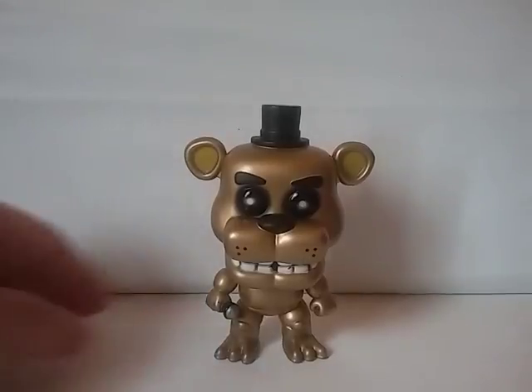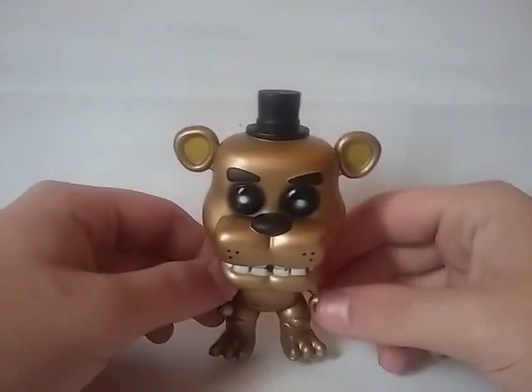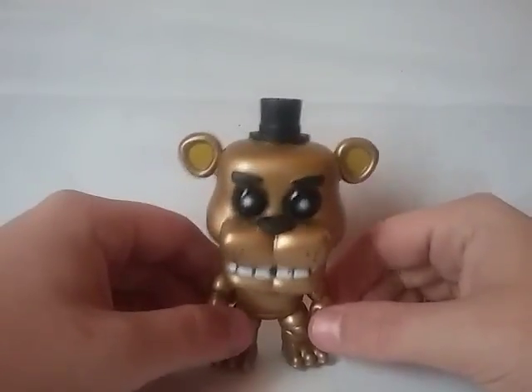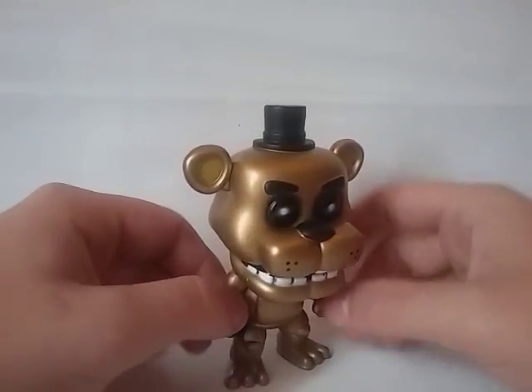Alright guys, so here it is out of the packaging. I gotta say, this Pop is a little bit heavier than a normal-sized Pop. I don't know if it counts as a specialty Pop because it was an exclusive or what, but this thing is definitely a little bit heavier than normal Pops.